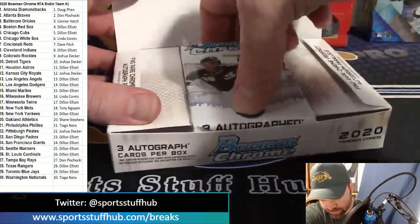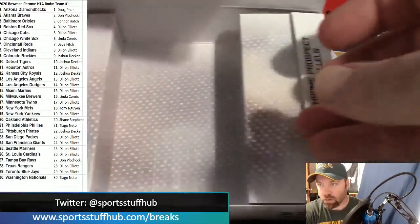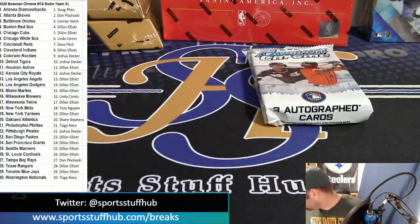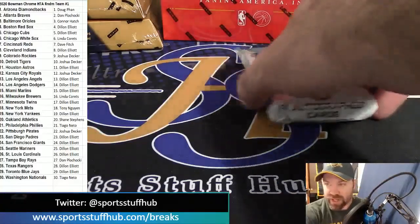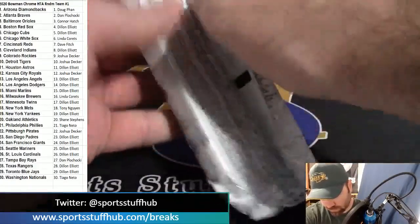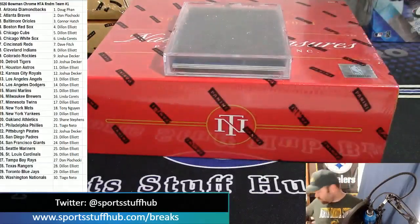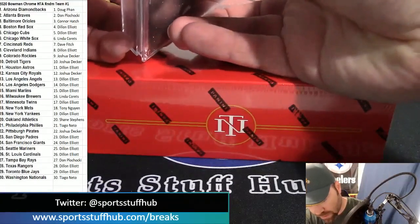If you guys want to get into a memorabilia break tonight, I also have the mini helmets on there — please don't just pass them by. A couple of people have jumped into them to start with and we're waiting to break them, so grab your spots in the mini helmet breaks, just $17 per spot for an entire division. We're going to use the National Treasures box for the crop today.